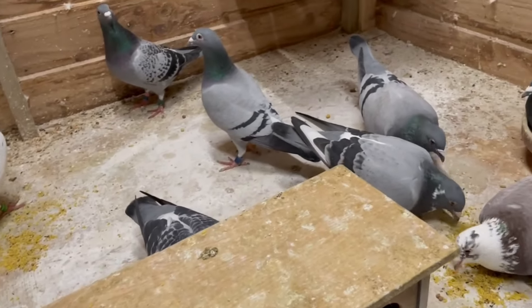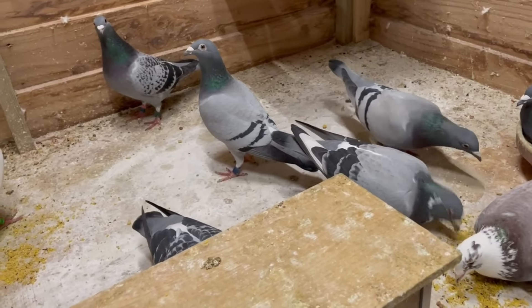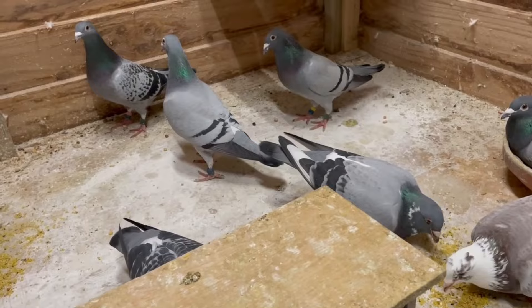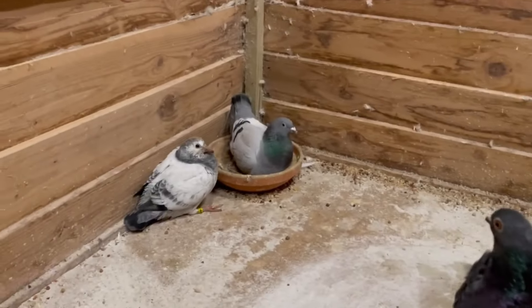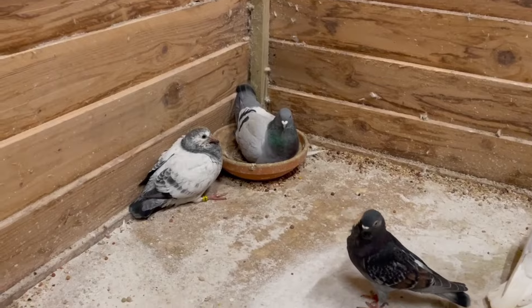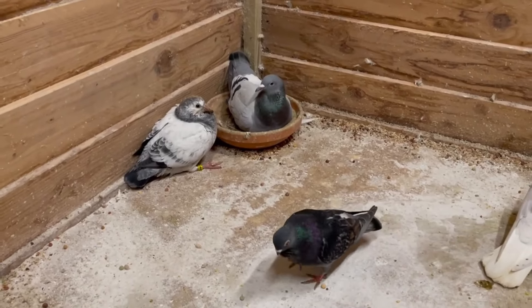I also feed this bird some egg food and regular food of course. The only thing we still need to do is fill the water bowl. I'm going to check that bird's ring number so I can put it into our registration system.